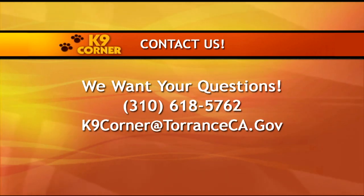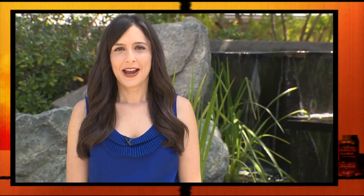If you have a question, contact us and we'll be sure to get you the right answer. Call us at 310-618-5762 or email us at canineCorner@TorranceCA.gov. Now, if you missed the rescue pups at the beginning of our show, or if you want to see the adorable dogs again, here's your recap.